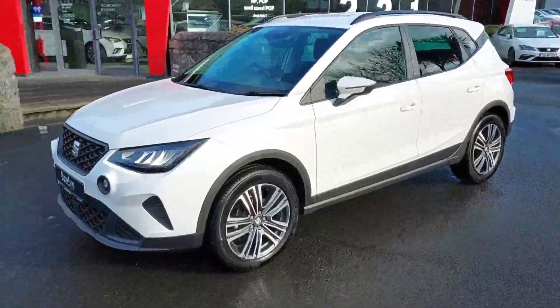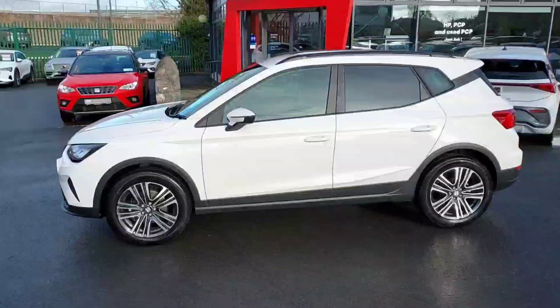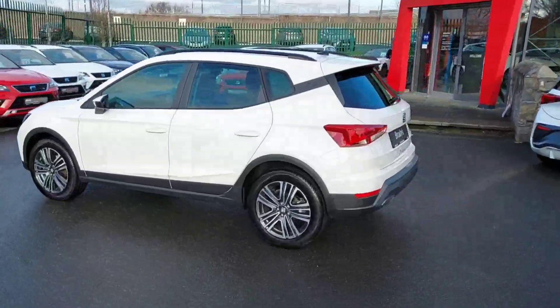Hey guys, Cian here from Brady's Seat Castanok. Today I'm going to be showing you our brand new 231 Seat Arona. This is the SE Plus model.